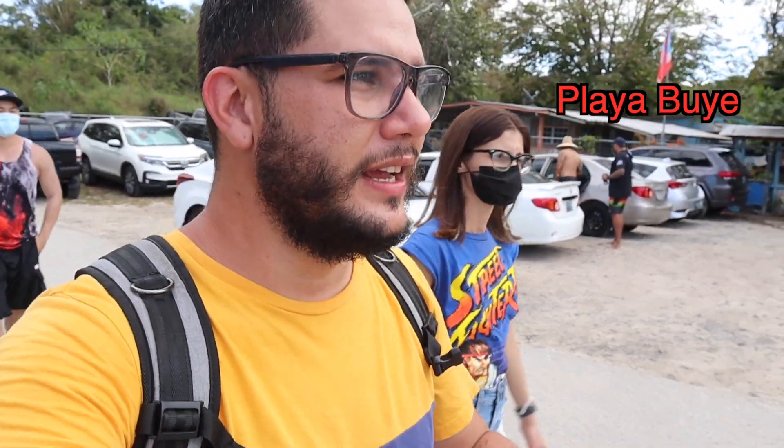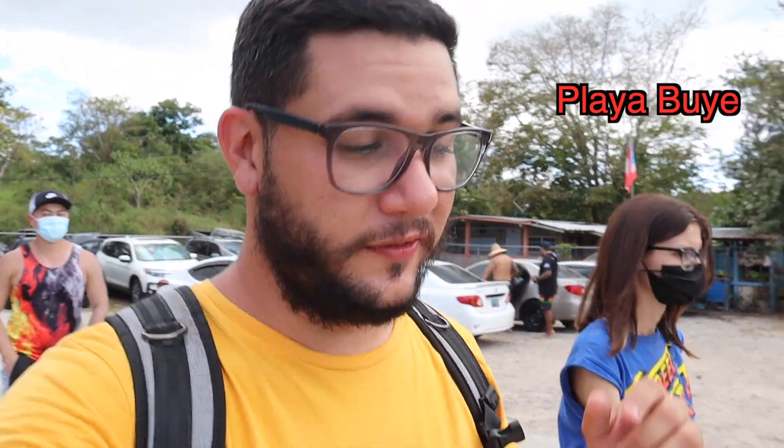Here we are at the entrance of Buyé Beach — you have to come very early. I paid around five dollars for parking, which was much more comfortable than trying to find parking after 10 a.m. This gets really packed because it is basically one of the most beautiful beaches on the island, and I'm going to show you why.